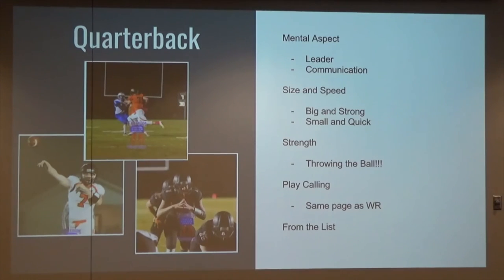Our quarterback situation: he graduated, we're getting even smaller, even quicker. There's a good chance our offense will be based around him, but still in the set we've run most efficiently. I'm working on schemes with my offensive line coach to keep things simple for our linemen — the backs are kind of still the same, but we're going to do a little wrinkle with our new quarterback.